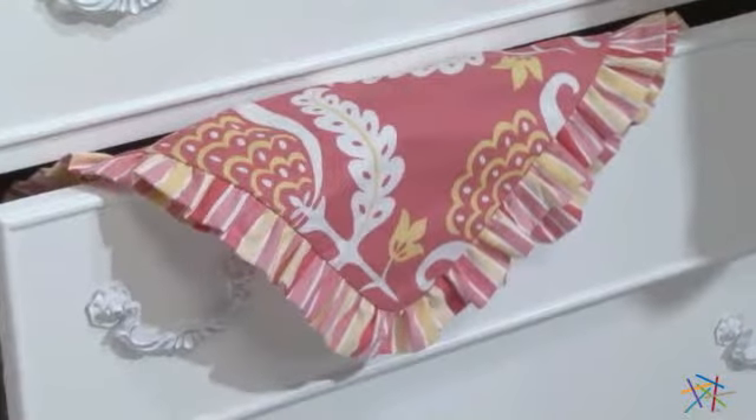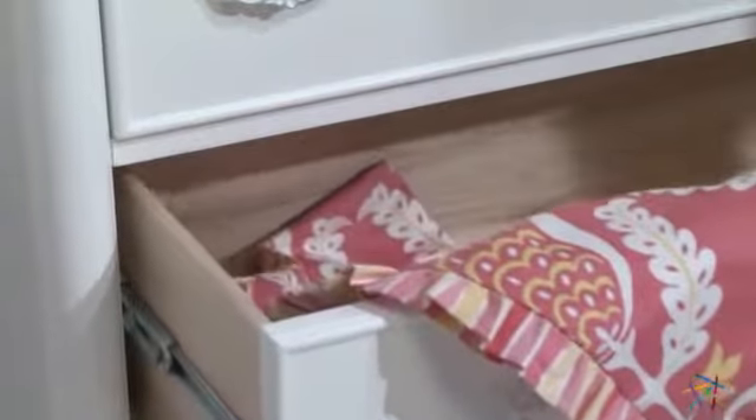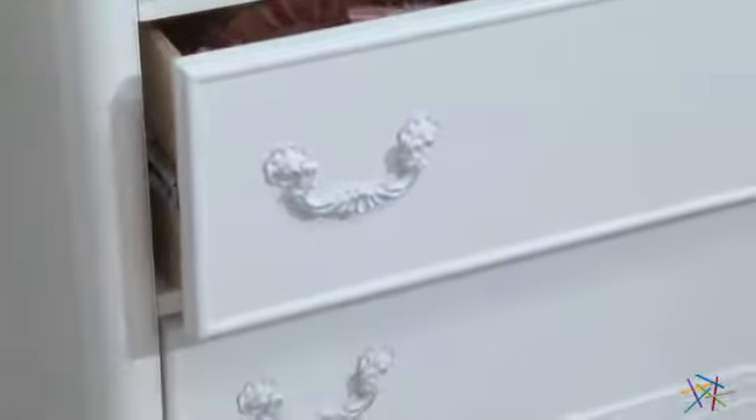I absolutely love the amount of storage provided by the ample-sized, block-reinforced drawers. Each drawer features metal ball bearing guides for extra durability and easy gliding.